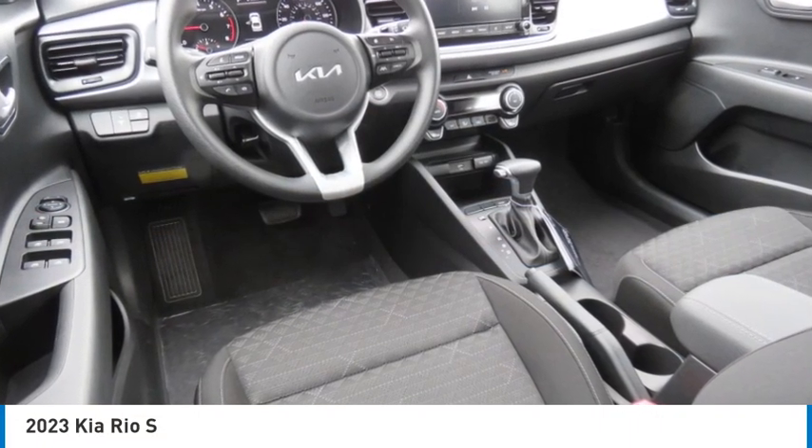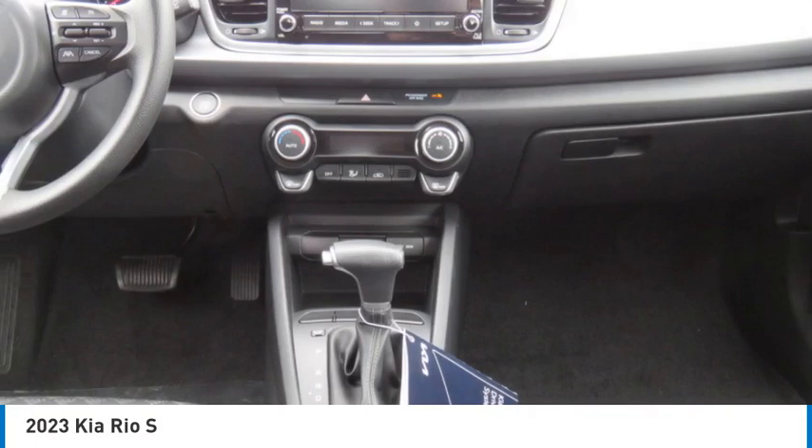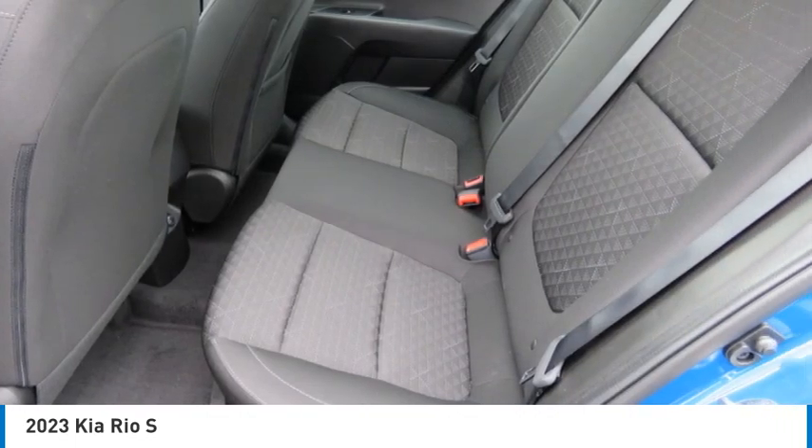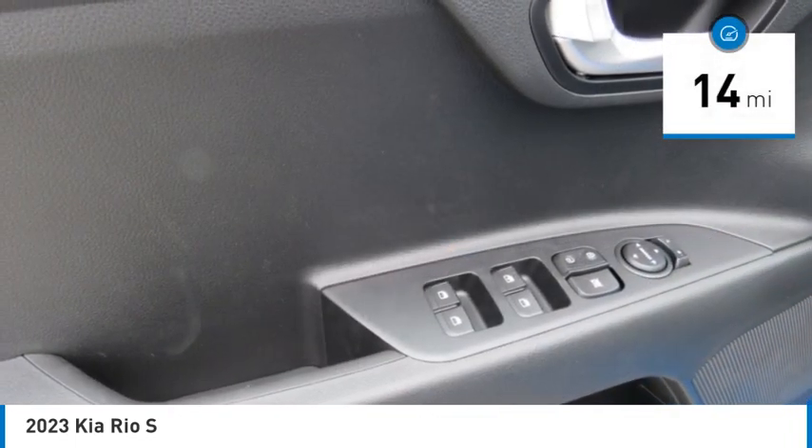We are pleased to show you the 2023 RIO. The RIO delivers sprightly performance, great fuel economy, and agile handling, all in a stylish package. This vehicle has less than 100 miles.